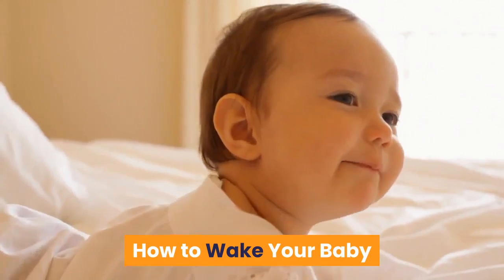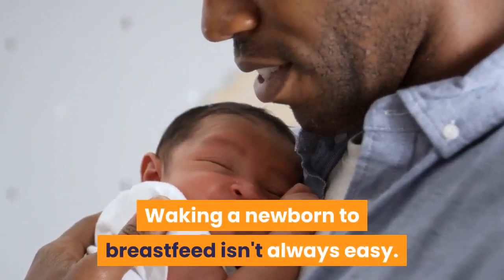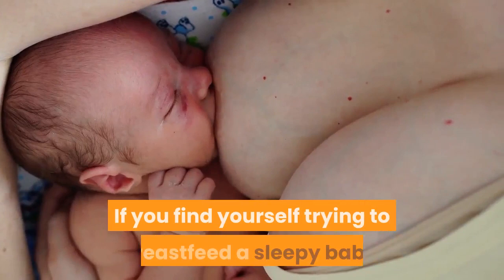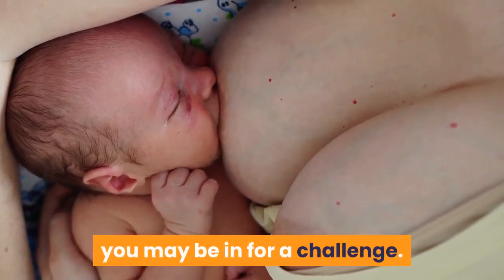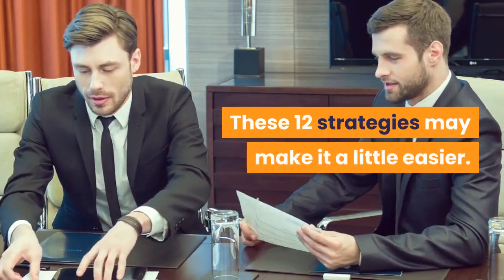How to wake your baby. Waking a newborn to breastfeed isn't always easy. If you find yourself trying to breastfeed a sleepy baby, you may be in for a challenge. These 12 strategies may make it a little easier.